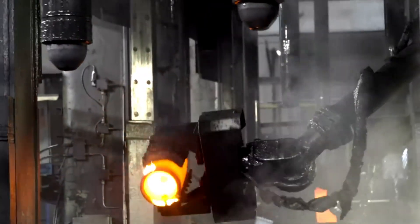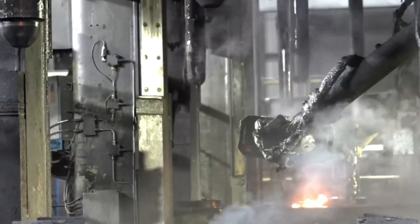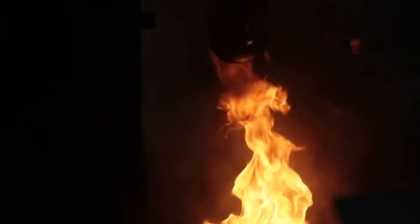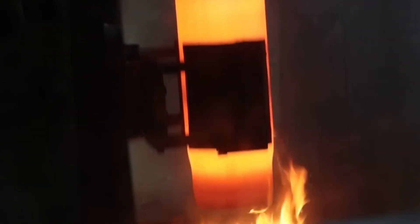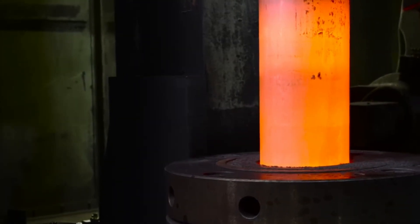The saws are programmed to cut within a tolerance of just a few millimeters, and built-in sensors keep tabs on every movement. There's no room for error with thousands of billets to produce each month. This automation not only speeds things up, but also keeps the measurements consistent, which is critical for the next stages of manufacturing.